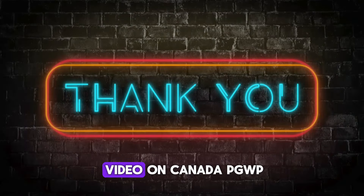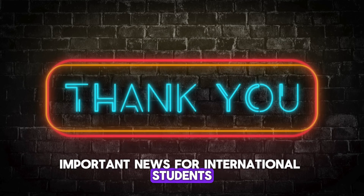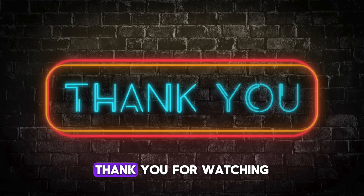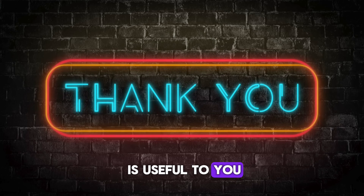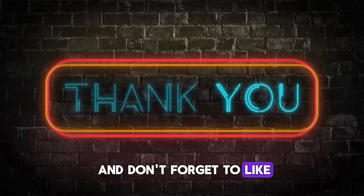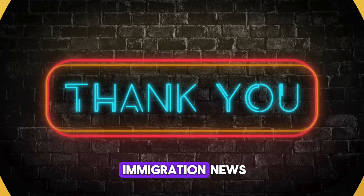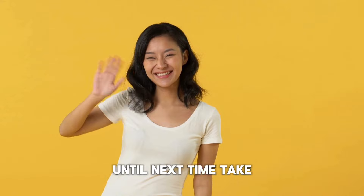That's all for today's video on Canada PGWP — Important News for International Students. Please share your thoughts in the comment section below. Thank you for watching. We hope this information is useful to you. Don't forget to like, share, and subscribe for more updates on Canadian immigration news. Until next time, take care and stay informed. Bye!